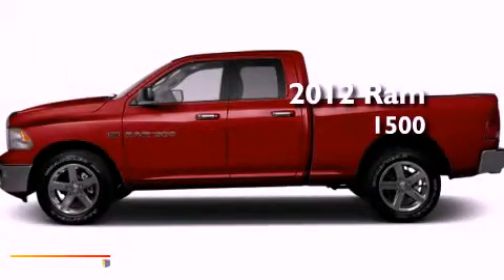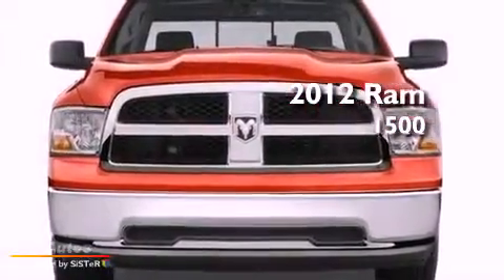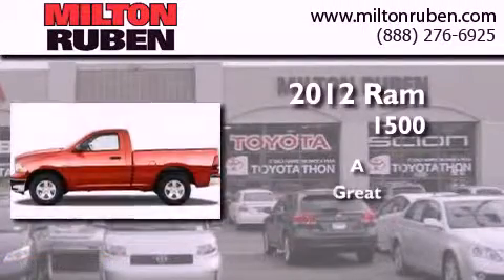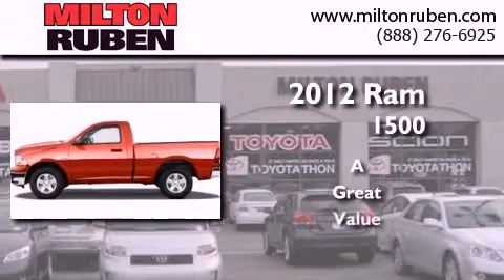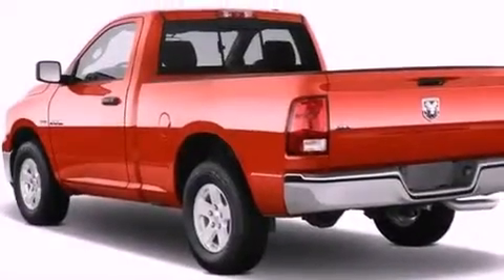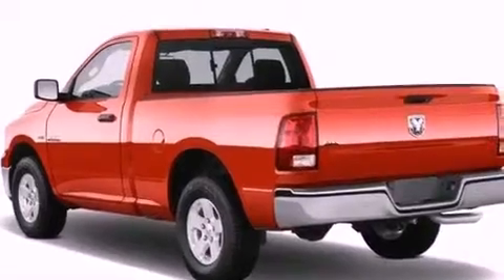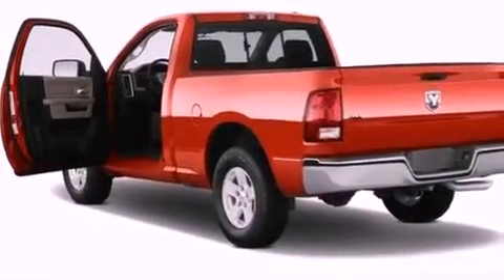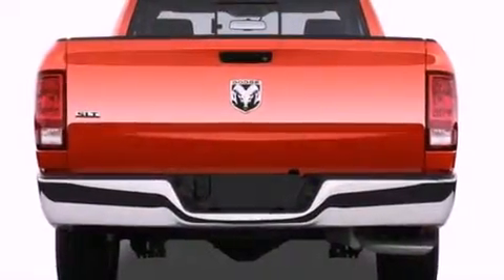This is a brand new 2012 Ram 1500. All of the following features are included: air conditioning, traction control, an anti-lock braking system, side impact airbags, and aluminum wheels.